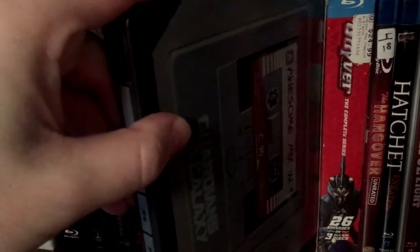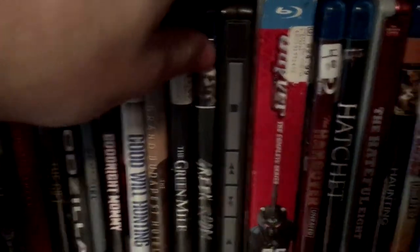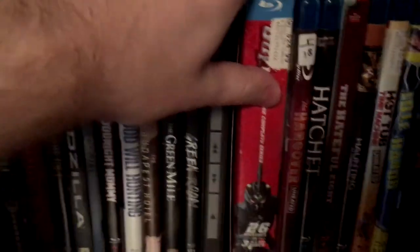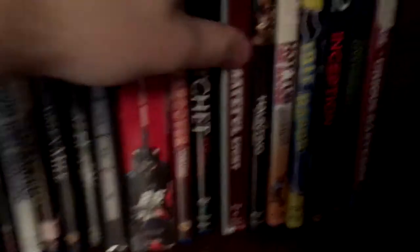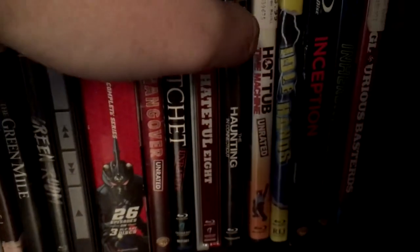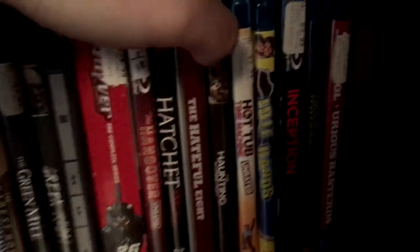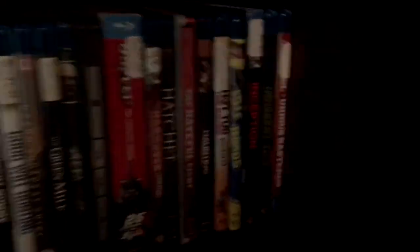Got the Guardians of the Galaxy 1 Best Buy exclusive Steelbook. I did not get the Volume 2 Steelbook — I passed it up, kind of regretting it. Got Guyver, the 2006 anime complete Blu-ray collection. Hangover 1, Hatchet, the Hateful Eight Steelbook — love this Steelbook, love the art. Haunting in Connecticut, Hot Tub Time Machine, Idle Hands — great horror comedy, very underrated. If you have not seen it, please check it out — it's almost Halloween time. Inception, Inherent Vice — another one I still have not watched — and Inglourious Basterds. And that'll do it for that shelf.